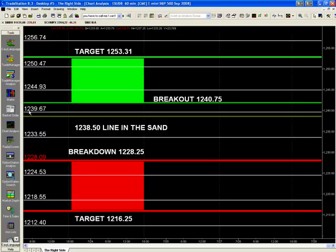We do have a small pivot at 1239.50, then 1239.75. We have a breakout level at 1240.75. We have a pivot at 1244.50 to 1245 area. Small pivot again at 1250.50. And our target is 1253.25 with an extension of 1256.75.